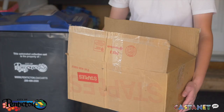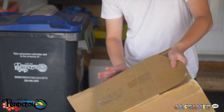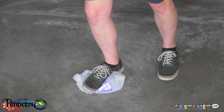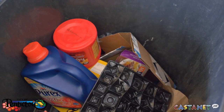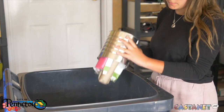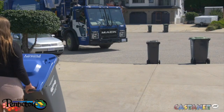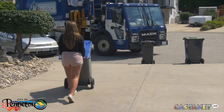Is your bin getting too full? To save space, try flattening all cardboard boxes and plastic containers, including milk jugs. But don't forget — all recycling must be placed loosely inside your recycle cart. If your recycling is inside a plastic bag or jammed inside other packaging, like a cereal box or coffee tin, it can't be effectively separated when it gets to the sorting facility.